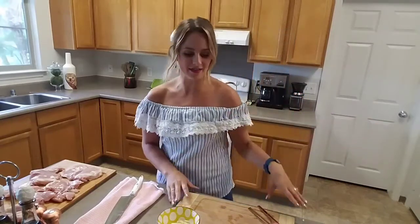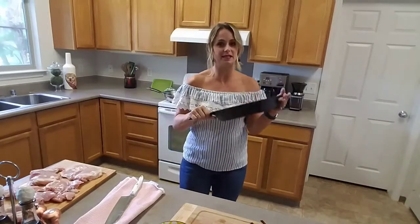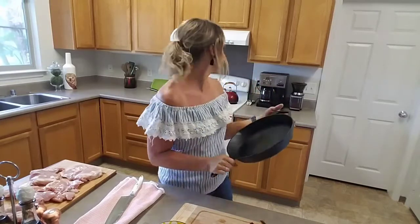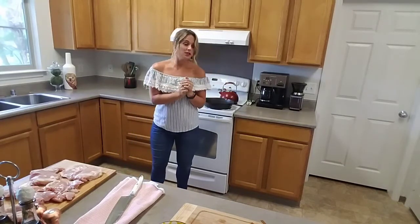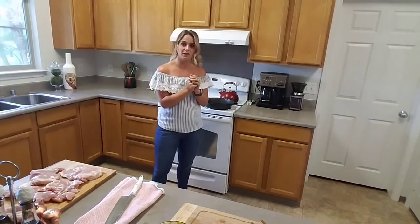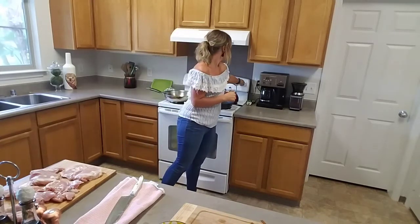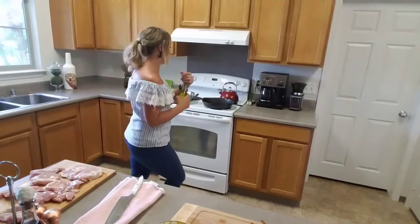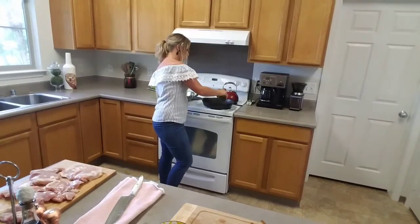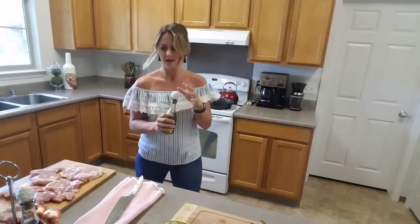First thing we're gonna want to do is heat up our pan. I chose a cast iron skillet because they heat everything so well — you get nice browns, everything cooks evenly, and it makes a great transfer from stovetop to oven, which we are actually going to do. I've preheated my oven to 350 degrees. I'm going to turn my burner to medium-high heat and get about two tablespoons of olive oil in there.